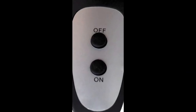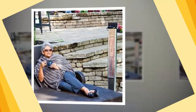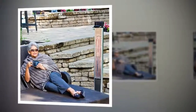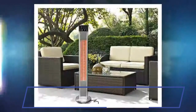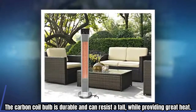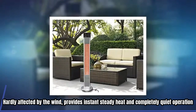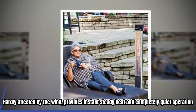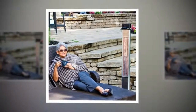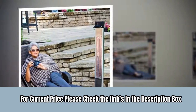The remote control allows you to adjust settings from a distance. With tip-over and overheating protection, this heater is safe to use around children and pets. The carbon coil bulb is durable and can resist a fall while providing great heat unaffected by wind, with instant, steady, and completely quiet operation. It uses a standard electrical outlet and doesn't require an electrician. For current price, please check the links in the description box.